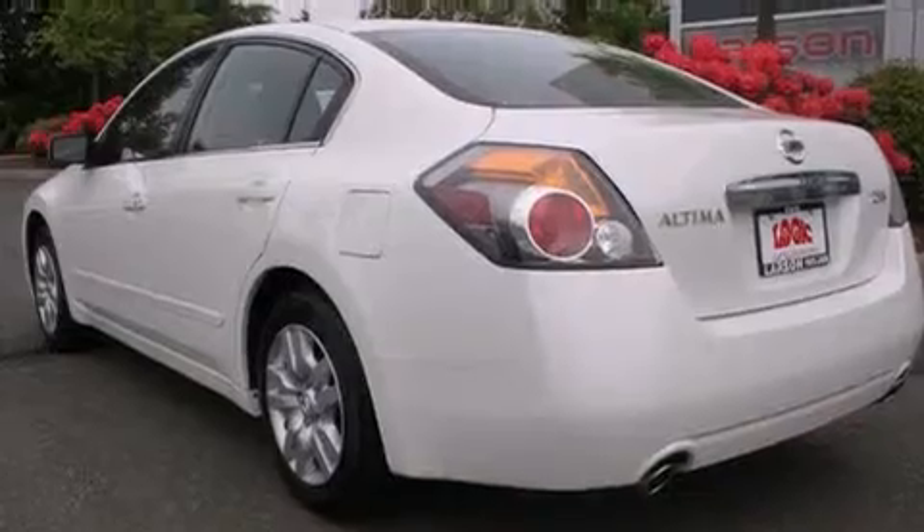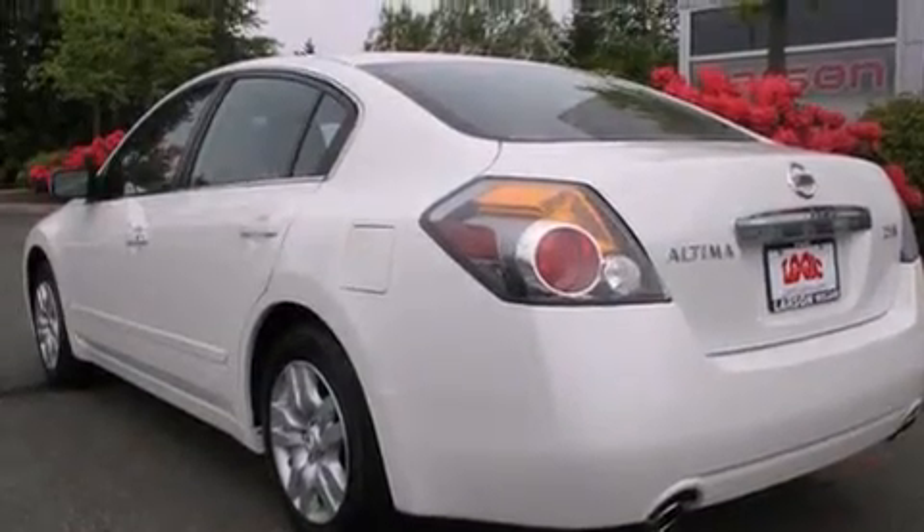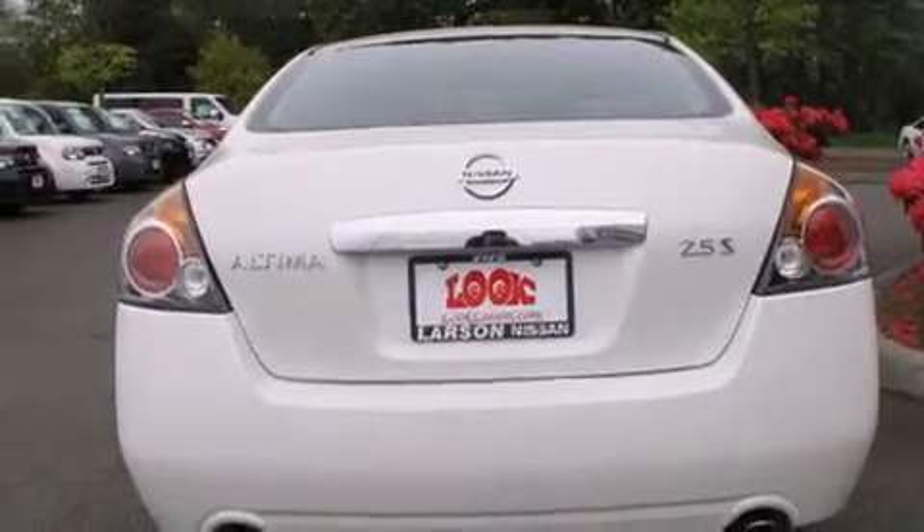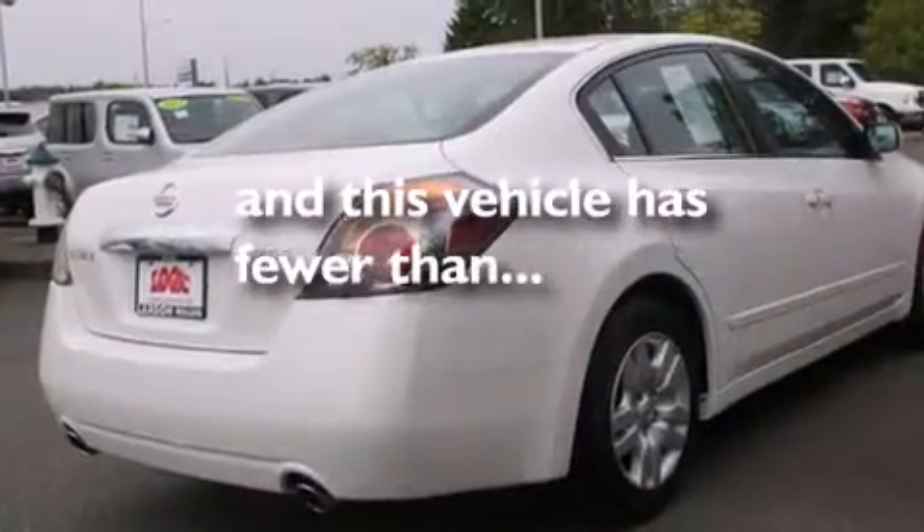12 volt power outlets, rear curtain airbags, latch ready child seat anchors, rear seat child proof door locks, air conditioning, and this vehicle has less than 74,000 miles.